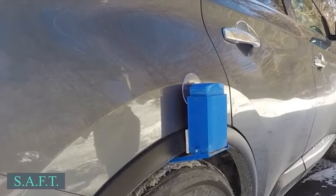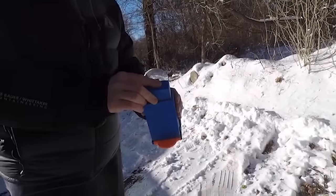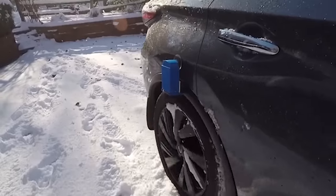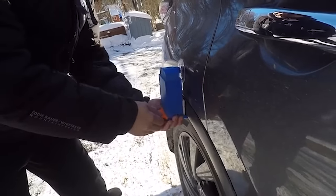Saft didn't receive much support from Kickstarter backers either. It is designed to improve traction on icy surfaces by pouring sand onto your car's wheels, providing a simple and useful solution for slippery conditions.